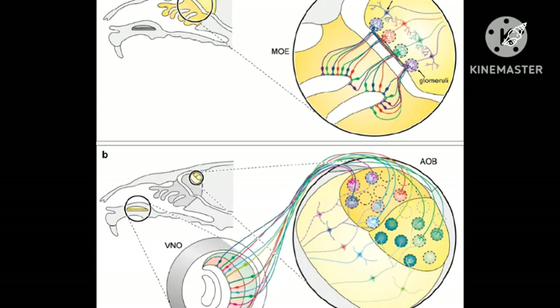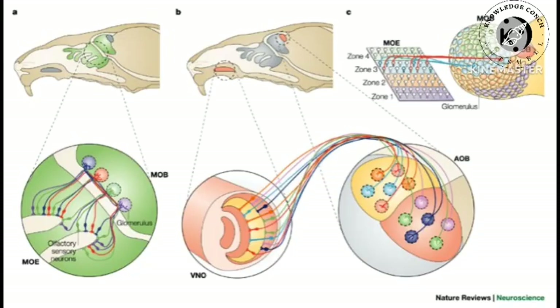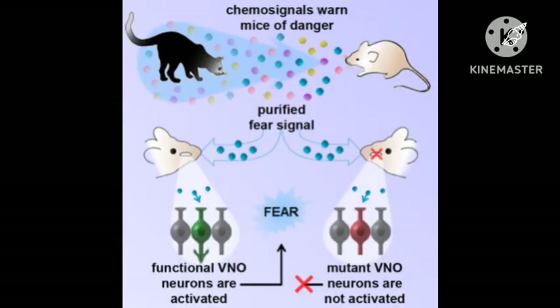The VNO contains the cell bodies of sensory neurons which have receptors that detect specific non-volatile, liquid organic compounds conveyed to them from the environment. These compounds emanate from prey, predators, and sex pheromones from potential mates. Activation of the VNO triggers an appropriate behavioral response to the presence of one of these three.